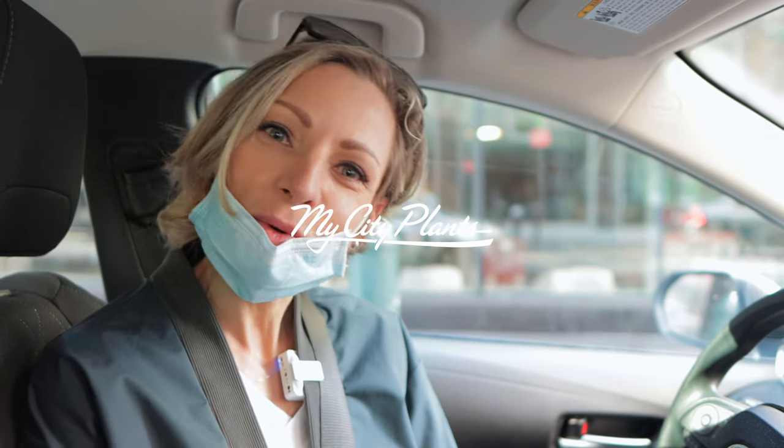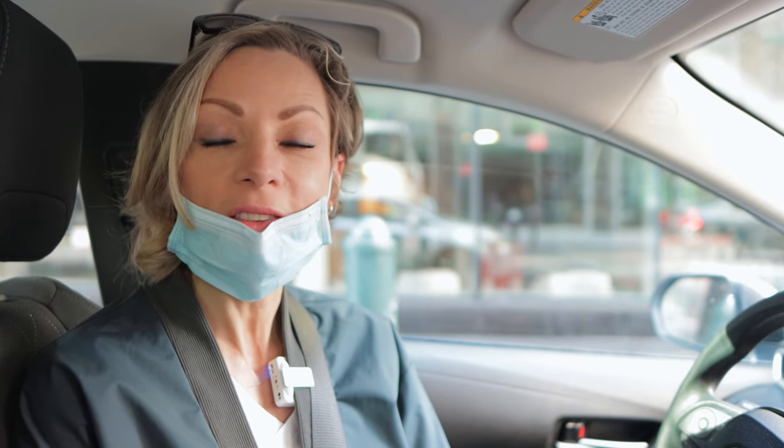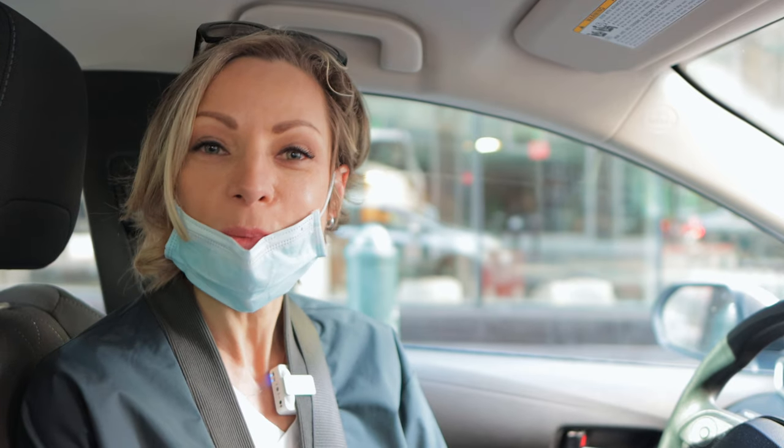Hi, it's Juliette from My City Plants. Today I will take you with me on a road trip. I am off to a couple of my favorite wholesale nurseries. These are the places where I select plants for you guys. So let's go together.